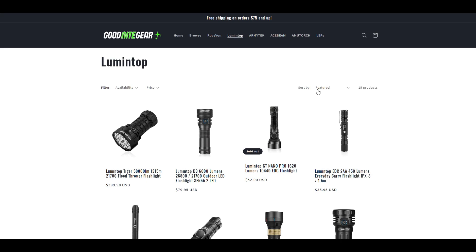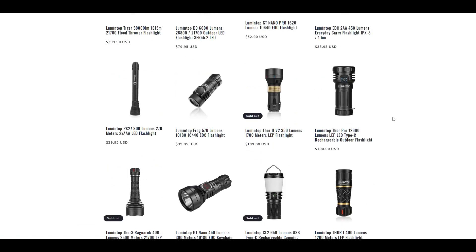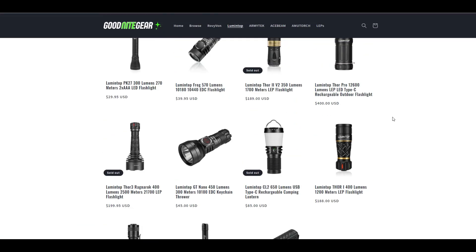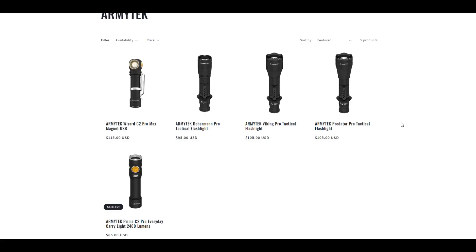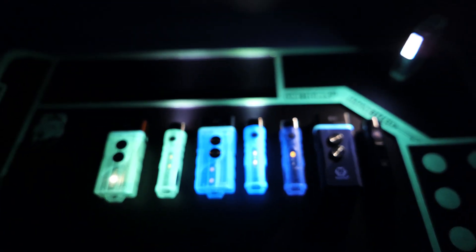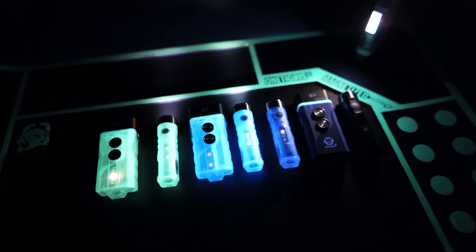Lumentop is a best-selling brand on my site and I've reviewed a ton of their lights. They make some really interesting everyday carry flashlights as well as one of the most extensive lines of LEP flashlights, which produce a super concentrated and long throwing beam of light. Armitech makes a great lineup of tactical flashlights and one of the most powerful headlamps on the market. Roe Vivan has some great keychain flashlights with high outputs — I carry the Aurora series which are super compact, really bright, and have some luminous bodies with auxiliary emitters.